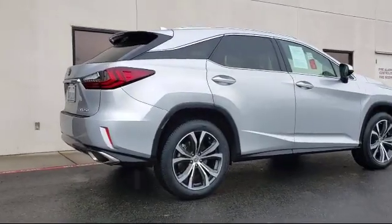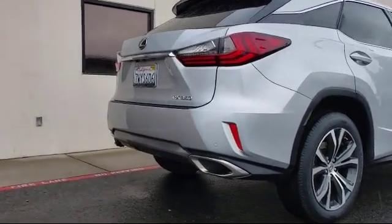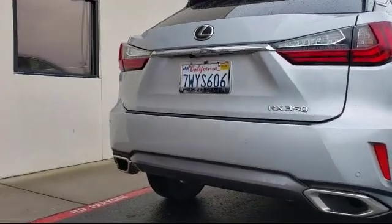It also features lane departure warning, rain sensitive windshield wipers, rear view camera, and a rear spoiler, and has less than 40,000 miles on the odometer.